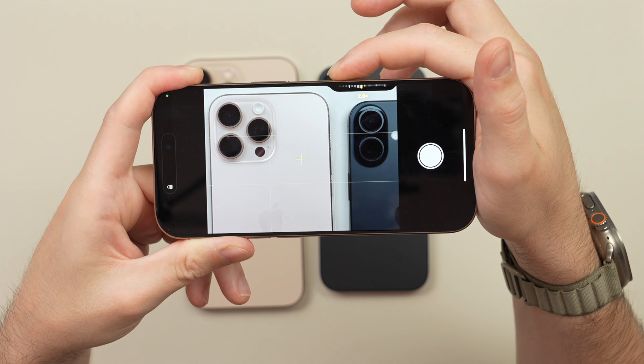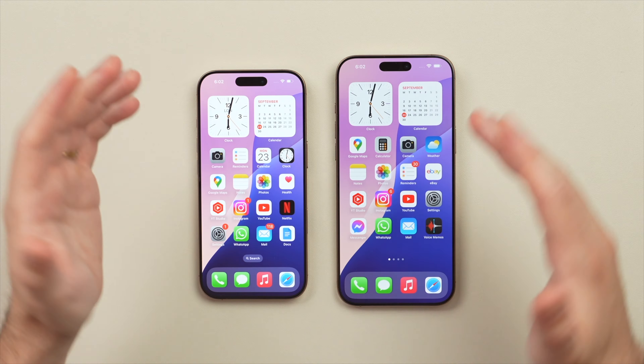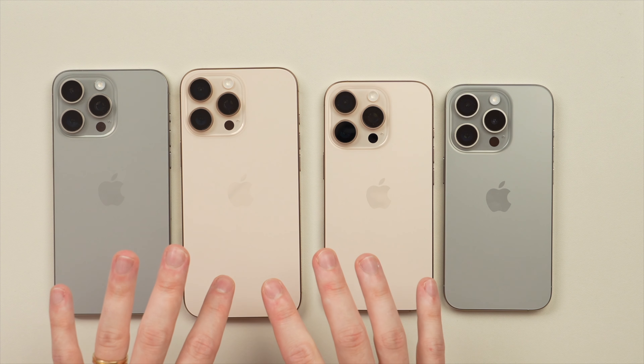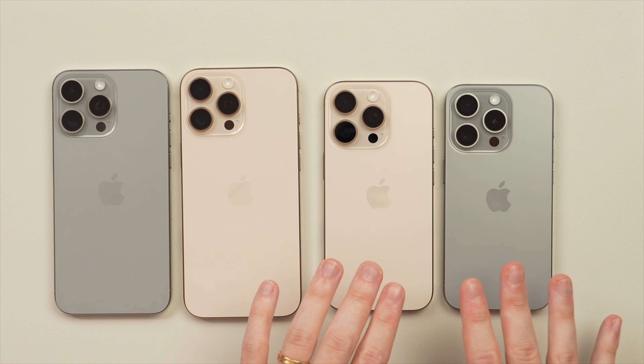We also get the new camera control along with some big camera upgrades, as well as that new A18 chip inside which is going to be optimized for Apple Intelligence. We also get better battery life and faster wireless charging.